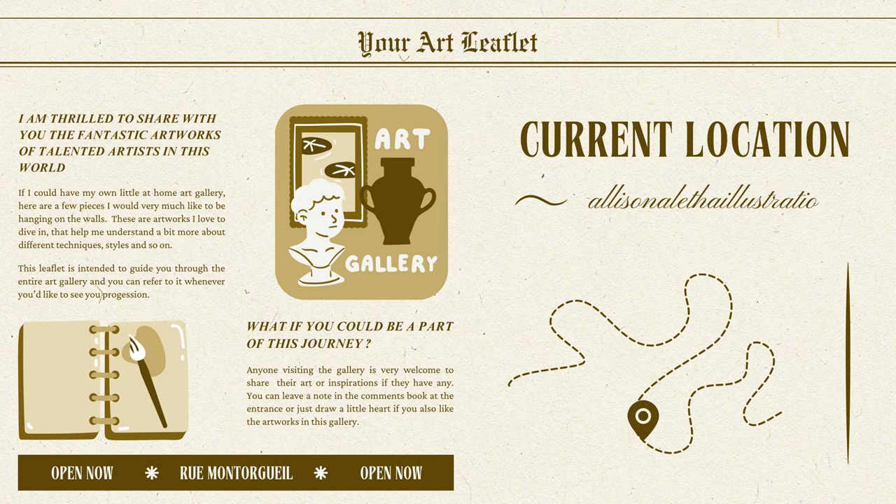Moving on to Alisson Aletha Illustration — for this artist I picked this painting but really I could have chosen any. I absolutely love the way they manage to represent the simplicity of daily life and transform it into memorable pieces. I think their strength lies in their ability, through their art, to make us think of these little slices of life and realize how pure and wholesome a moment can be.